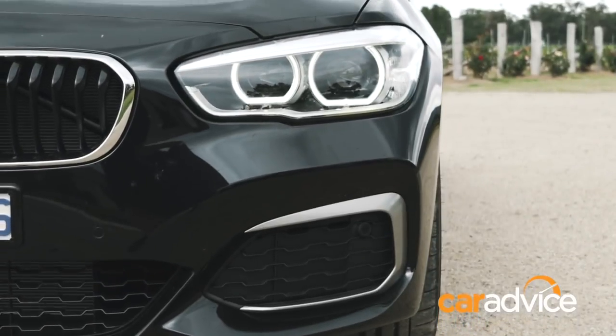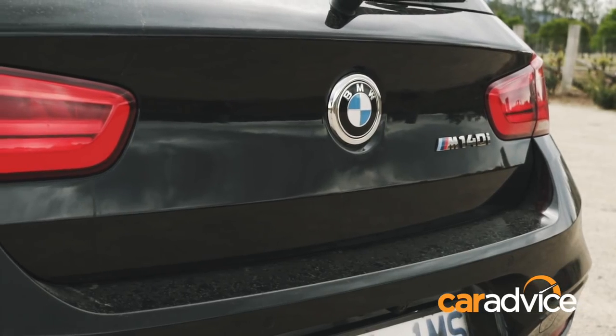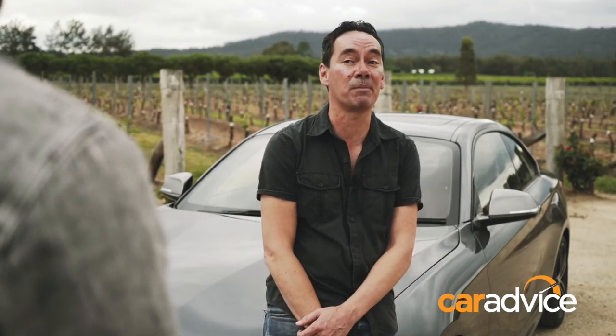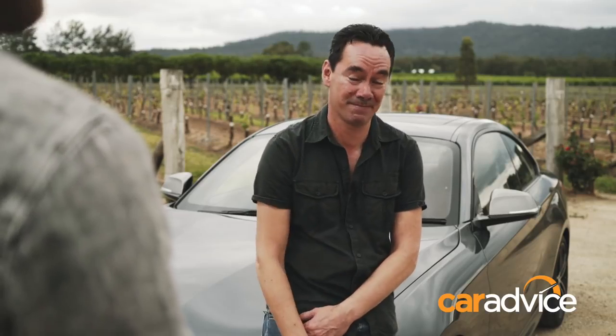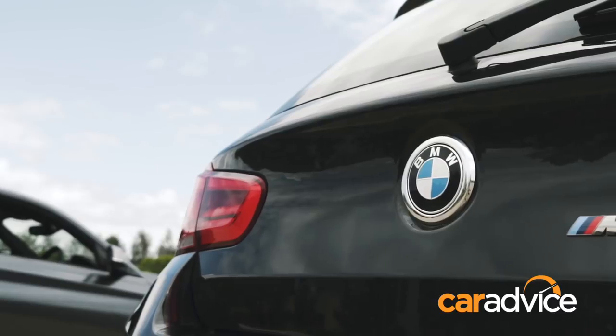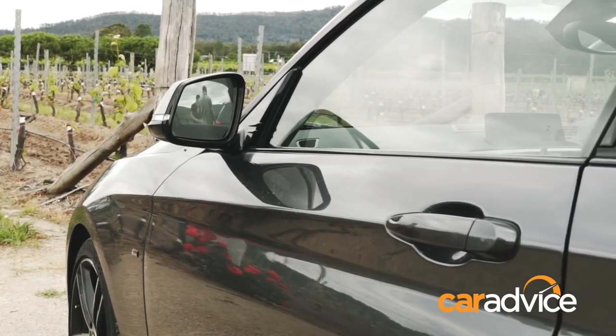Here's the problem with the two series - you only parade around all sexy and tough until a full-fat M2 pulls up next to you, then you become a little shrinking violet. You can see what BMW have done here. $60,000 is a decent ask for a hot hatch, and this is the hottest small five-door from a premium German marque. The two is completely opposite - $77,000 is chump change for a sports coupe from BMW that also wears an M badge.